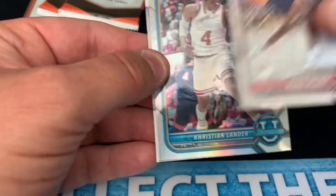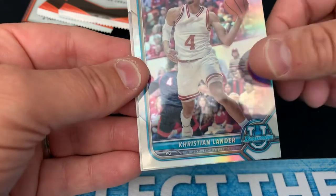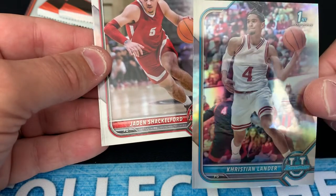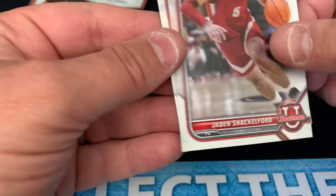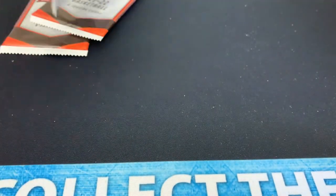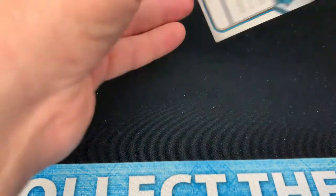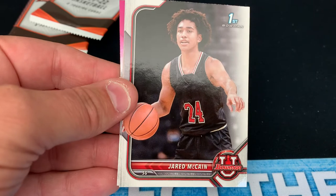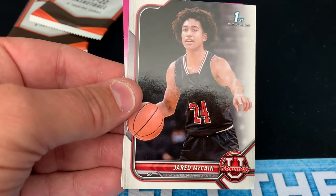Here's Blake Wesley. We've got a chrome refractor — Christian Lander. These are not numbered. He's out of Evansville, Indiana. Christian Lander, just a chrome refractor. Jaden Shackelford — first Bowman on him. And Shavir Wheeler. Three packs to go; we'll probably have two pink refractors left. One thing I like about this product is that along with your four pinks, you also get another color refractor like we did with Christian Lander.